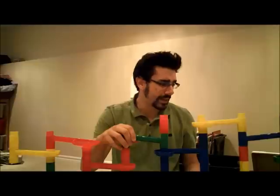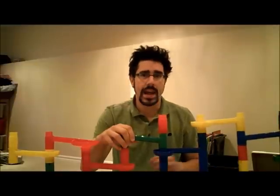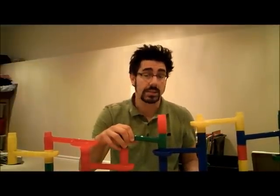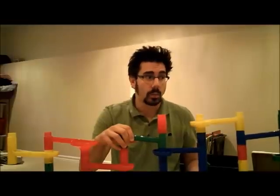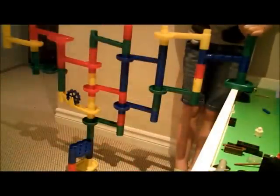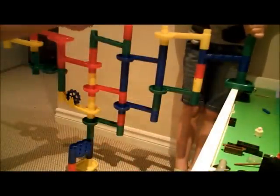So what I did was I built this, got a bunch of marbles, and then asked my kids to help me put the marbles in as an experiment. Then I asked them a couple of questions about what they thought about the experiment. Here's what happened — ready? One, two, three.